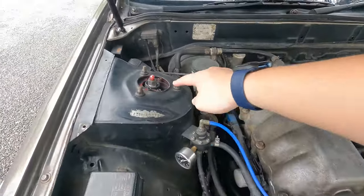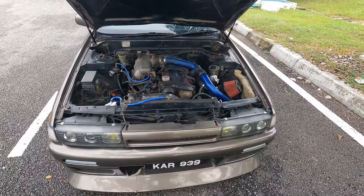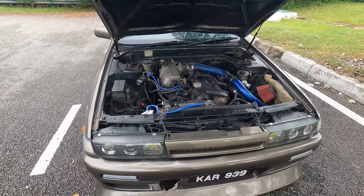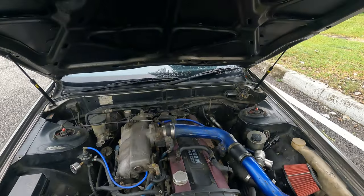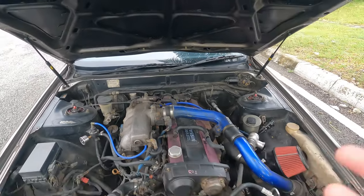I did get my coilovers serviced — both of these coilovers right here. So far they've been working fine, not really much change noticeable. The reason I didn't want to do the top mount turbo yet is because if I change out the intercooler, I'd have to redo all the piping all over again.